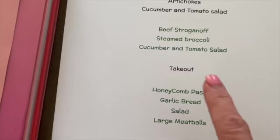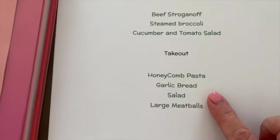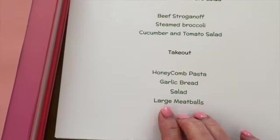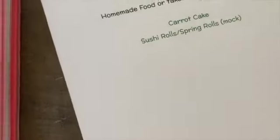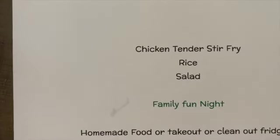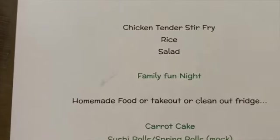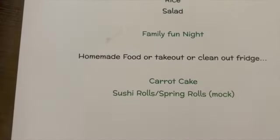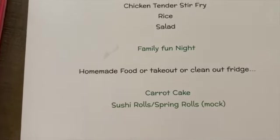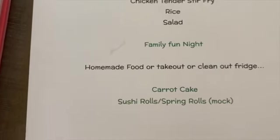On Wednesday I'm going to make the honeycomb pasta with garlic bread and a salad. I'll also make some large meatballs on the side for the meat eaters. Thursday will be chicken tender stir fry with rice and a salad. Friday is family fun night and I'm not sure where we'll go, but it'll be fun. Saturday is up in the air — I'll either cook something, clean out the fridge with leftovers, or get takeout.